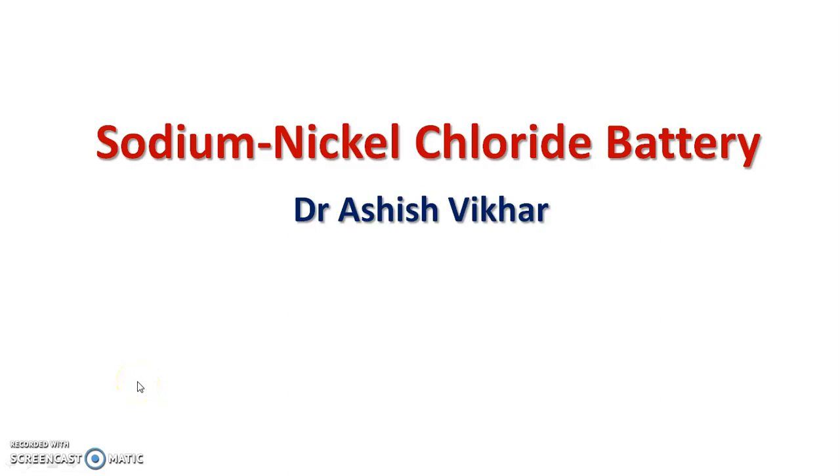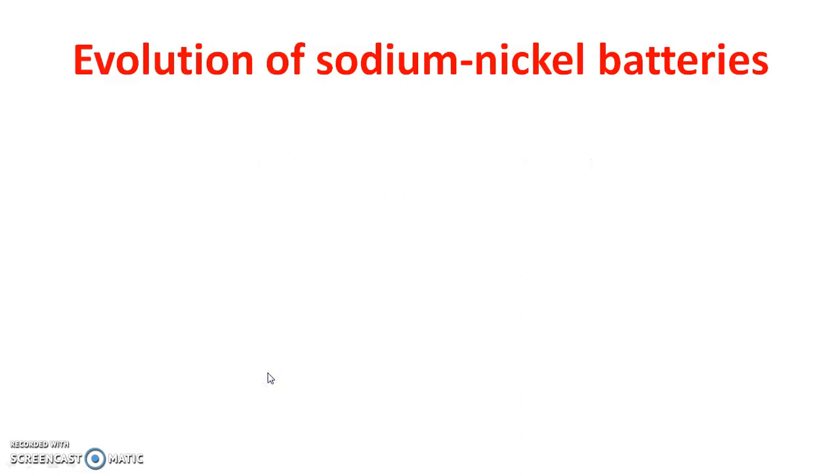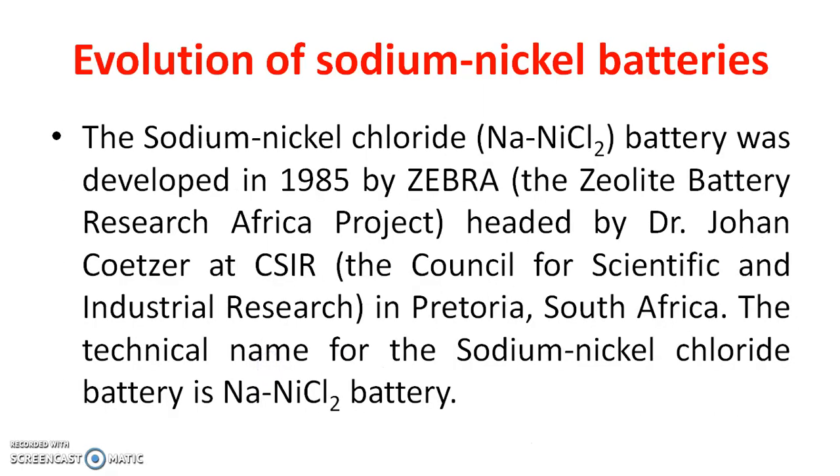Welcome to this lecture on the sodium nickel chloride battery. The Na-NiCl₂ battery was developed in 1985 by ZEBRA — the Zeolite Battery Research Africa project — headed by Dr. John Coetzer at CSIR in Pretoria, South Africa. The technical name is the Na-NiCl₂ battery, and it is also called the ZEBRA cell.